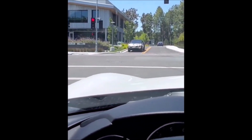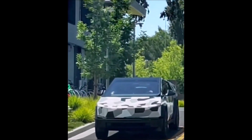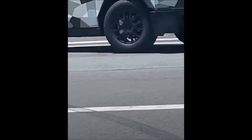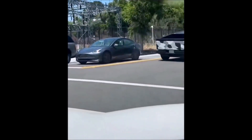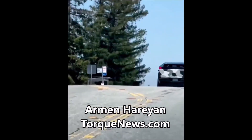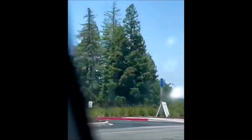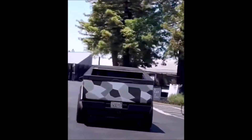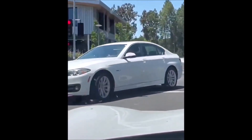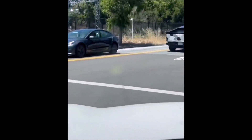A new Cybertruck prototype was spotted driving on public roads in California on Thursday, June 14th. The sighting was captured on video by Twitter user S.E. Robinson Jr., who followed the truck for a little while and showed us how the Cybertruck really accelerates and drives. Welcome back, friends, this is Armin Harayan. This is the camouflaged version of the Cybertruck, which I assume is the final production version from Tesla — otherwise, why would Tesla hide it under camouflage? As you can see, Cybertruck is loose on the streets of Silicon Valley, and it's really cool to see it on the roads already.